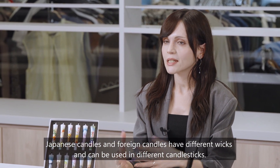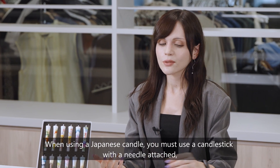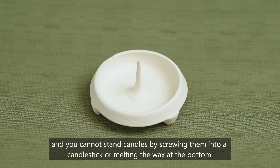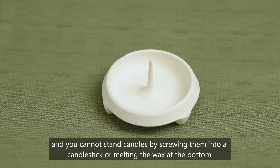Japanese candles and foreign candles have different wicks and must be used in different candlesticks. When using a Japanese candle, you must use a candlestick with a needle attached, and you cannot stand candles by screwing them into a candlestick or melting the wax at the bottom.